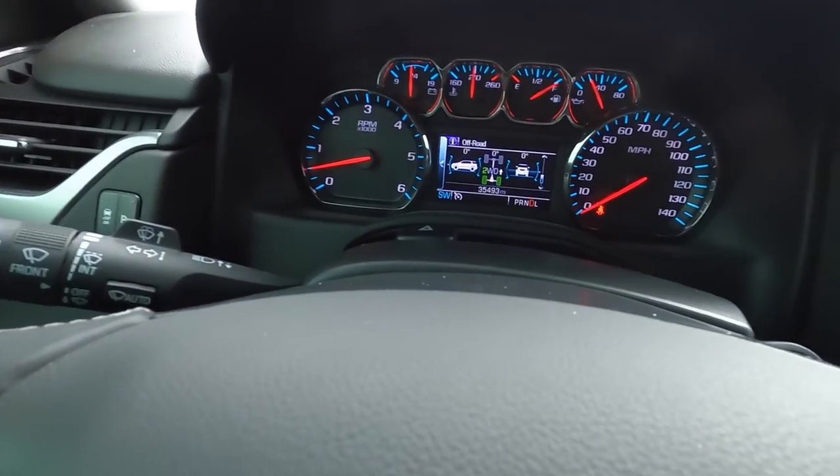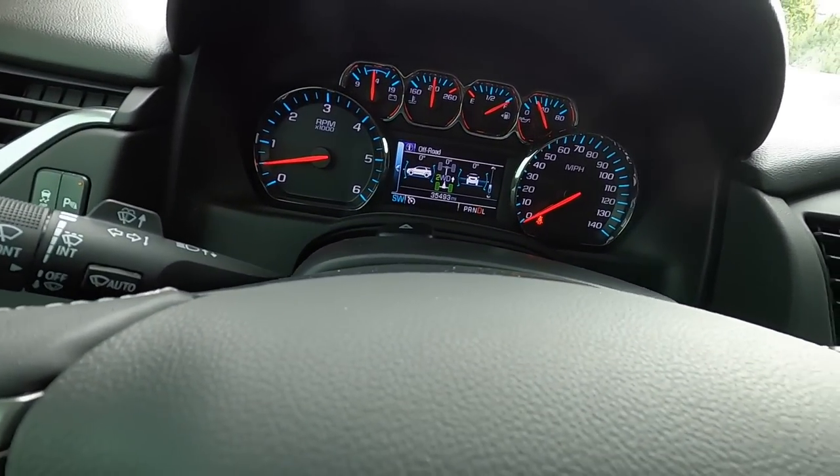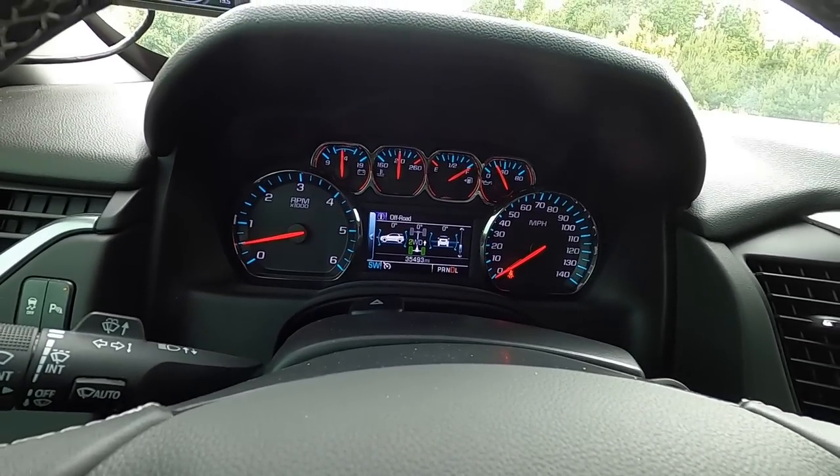Am I happy with the Mamba? Of course. I've thoroughly enjoyed this truck — the power, the drivability, everything about it has been fun, to say the least. It's done everything I wanted it to do. And like I said — 35,493 miles on the odometer.